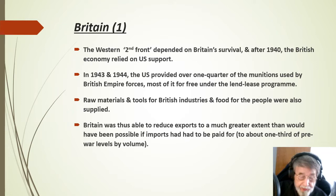Raw materials and tools for British industries and food for the people were also supplied. Britain was thus able to reduce exports to about one-third of pre-war levels by volume, to a much greater extent than would have been possible if imports had to be paid for.